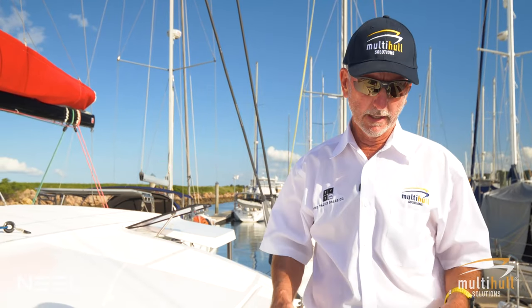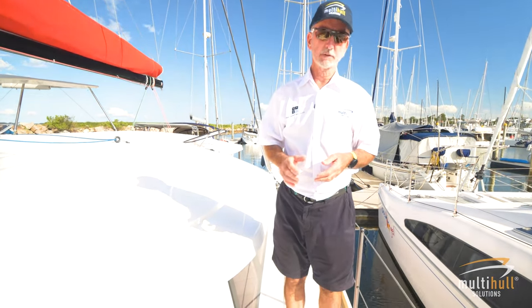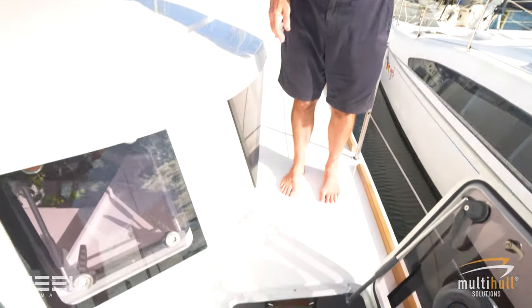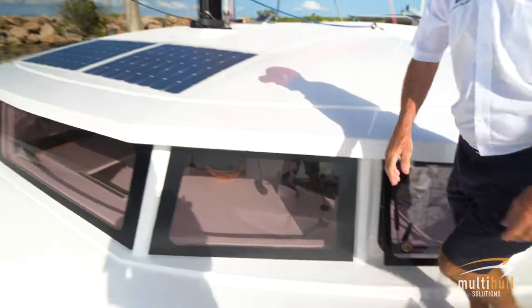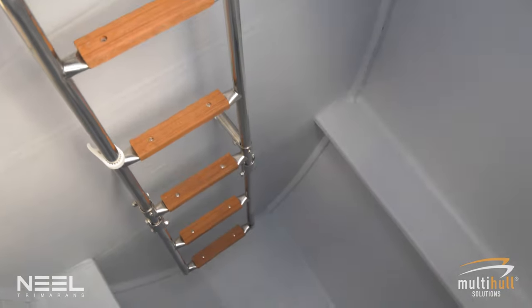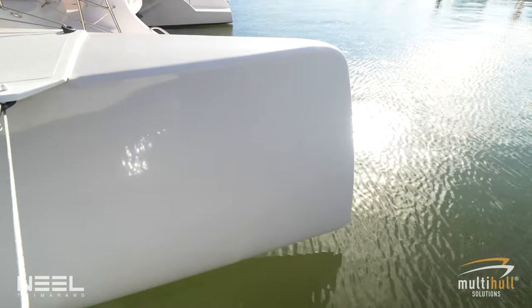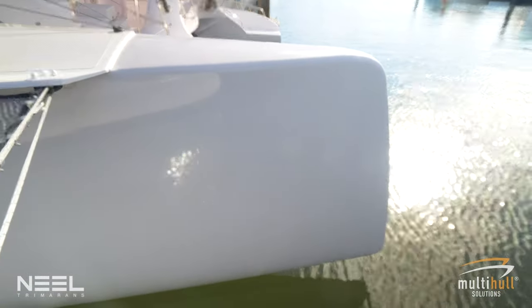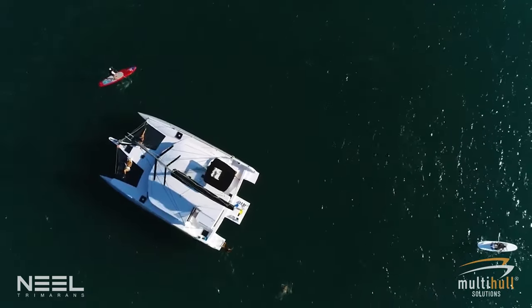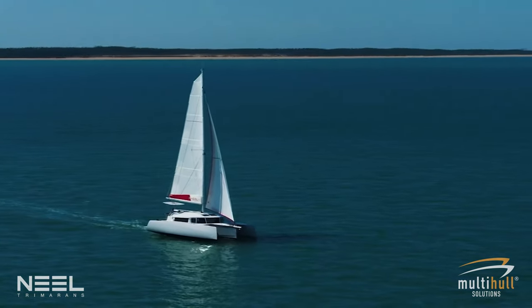Both outside hulls on the Neel have huge storage areas in the bow. They can be fitted out as an optional berth, but storage-wise there's loads of room for sails, fenders, and all that cruising kit through a large hatch opening. The spinnaker is also stored in there along with a lot of safety gear. The trimaran's outside hulls have very little in the water, but just enough so that at anchor all three hulls are in the water and the boat is perfectly horizontal. Once you sail, the windward hull lifts, which reduces drag quite a lot and gives you that sailing performance.